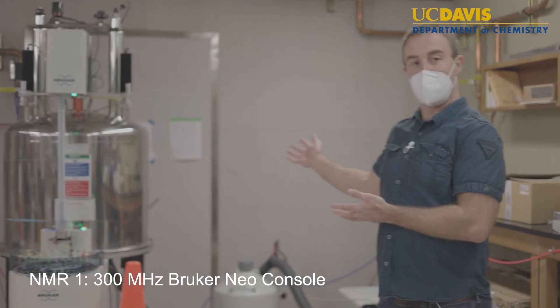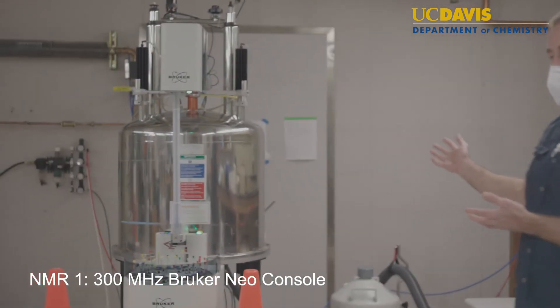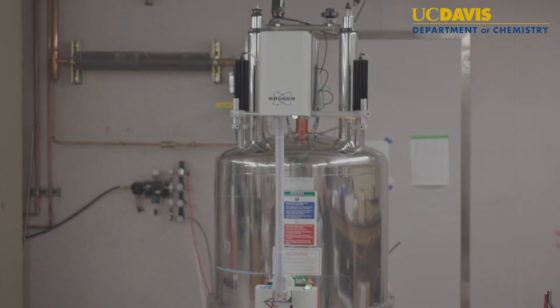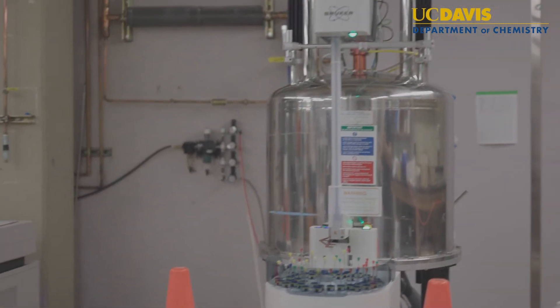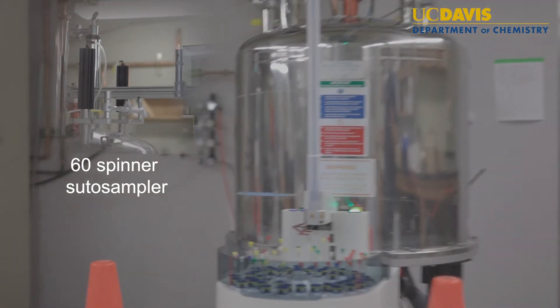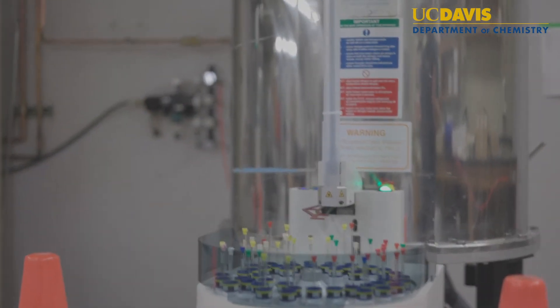Here we have three spectrometers. The first is our 300 megahertz or 7 tesla magnet that has a brand new Avance Neo console that was installed in 2021. This is also equipped with an auto sampler that is capable of holding 60 NMR sample tubes.